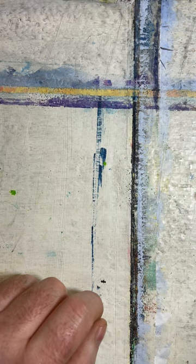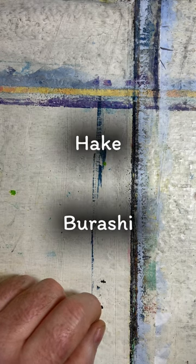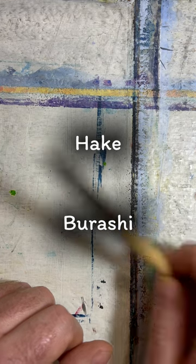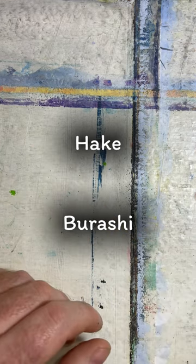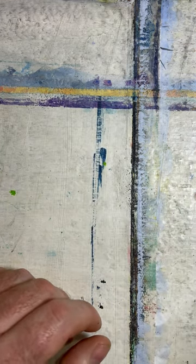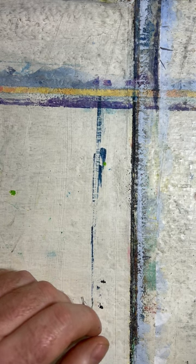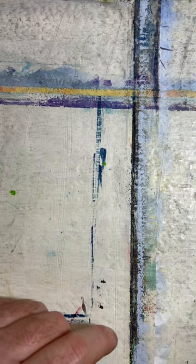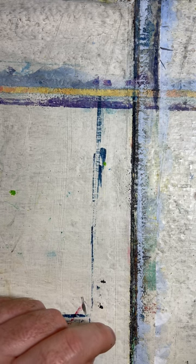The two words are heikei and burashi. Burashi actually comes from the English word 'brush' — you can see the link. But heikei brushes have been around in Japan for an extremely long time; I'm talking hundreds and hundreds of years, and they were used for cleaning and dusting mainly.